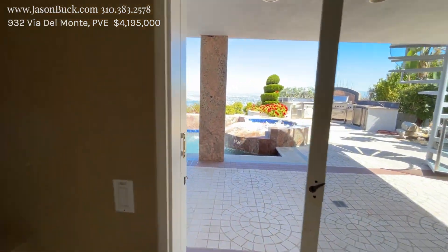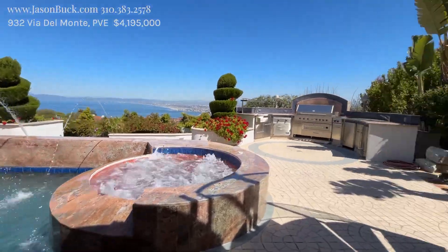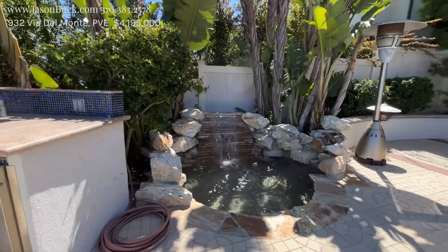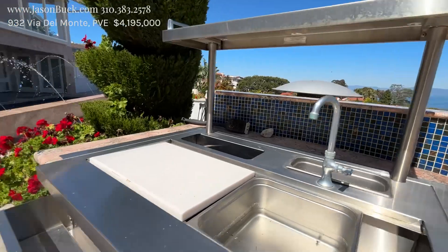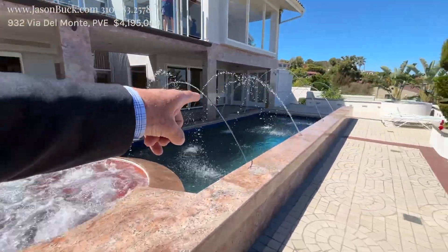Roaring thunder out here. Still an amazing view. I think a lot of water features — what a view. Barbecue pit, fountain, spa, semi-pool.